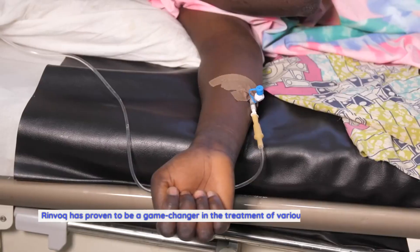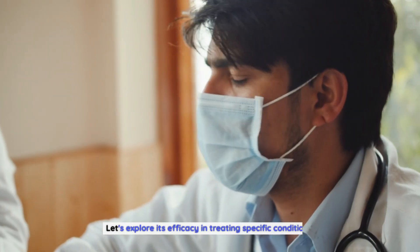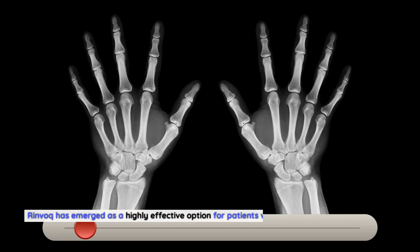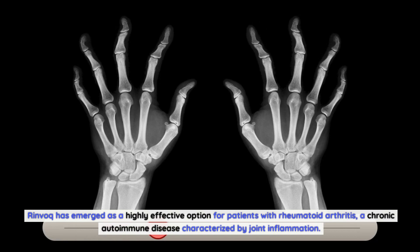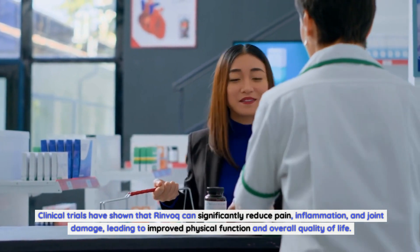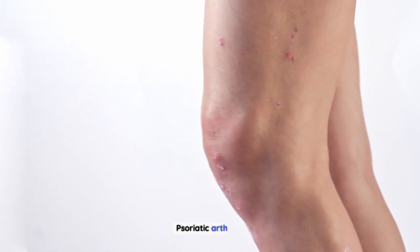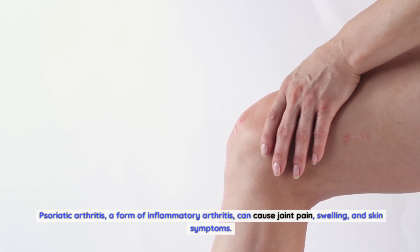Rinvoq has proven to be a game changer in the treatment of various conditions, offering patients newfound hope and relief. In rheumatoid arthritis, a chronic autoimmune disease characterized by joint inflammation, Rinvoq has emerged as a highly effective option. Clinical trials have shown that Rinvoq can significantly reduce pain, inflammation, and joint damage, leading to improved physical function and overall quality of life.